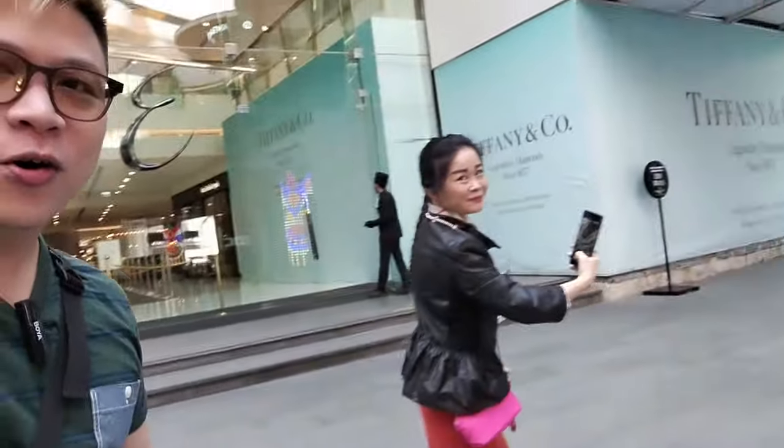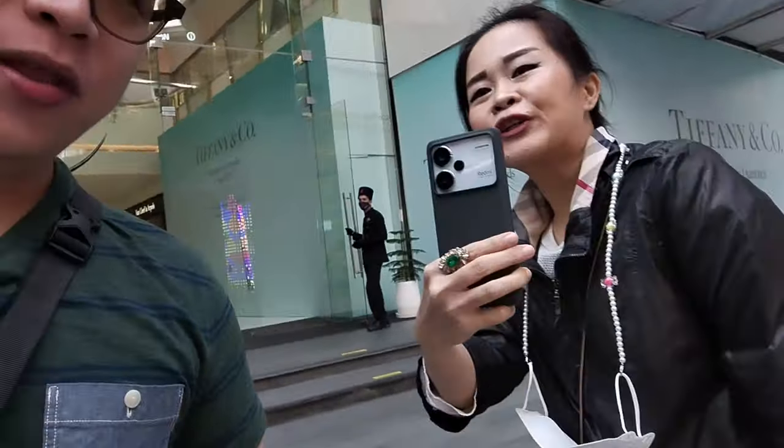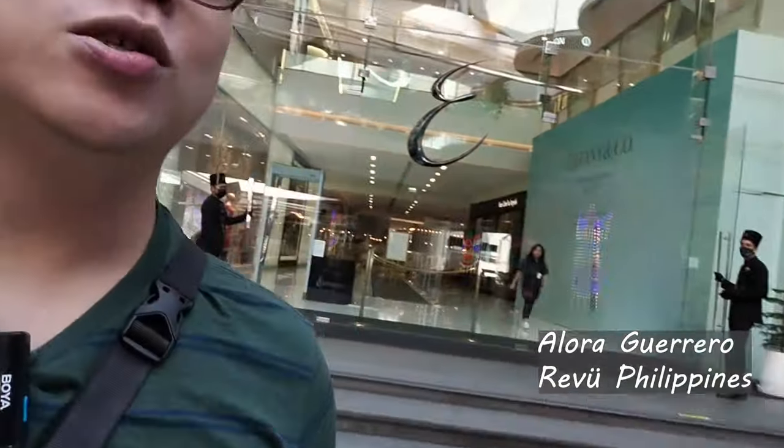Before the actual launch, we had a little bit more time and dropped by Emporium for a little bit of shopping — of course with Madame Alora, doing all the work as well, with her Redmi Note 13 Pro Plus. So she's using the Redmi Note 13 Pro Plus, and I'm using the Redmi Note 13, doing a lot of content with this.